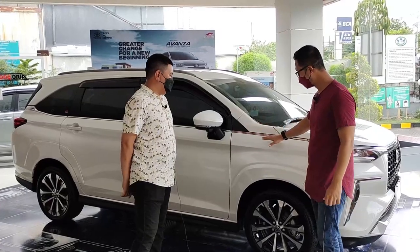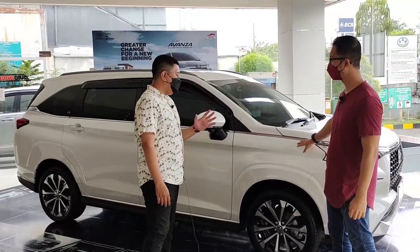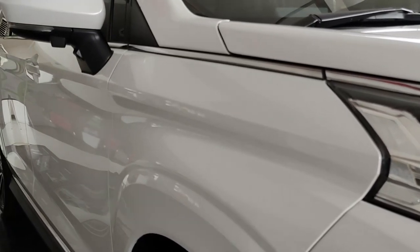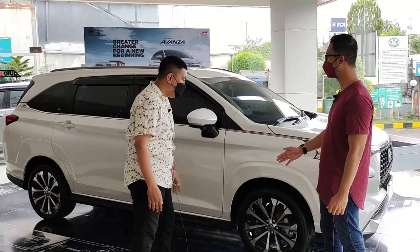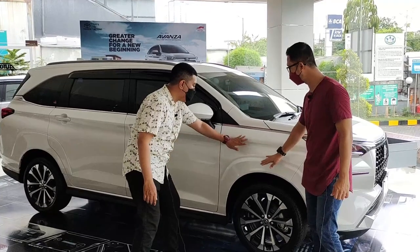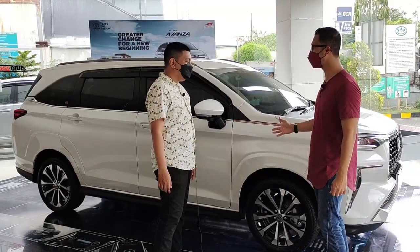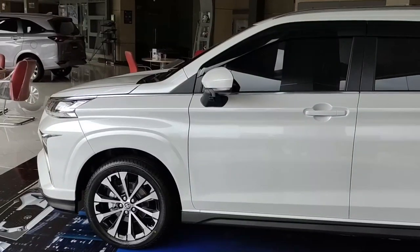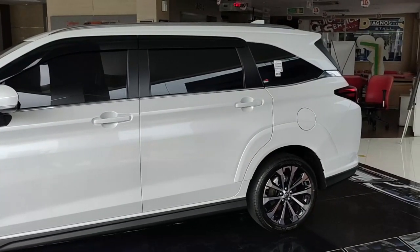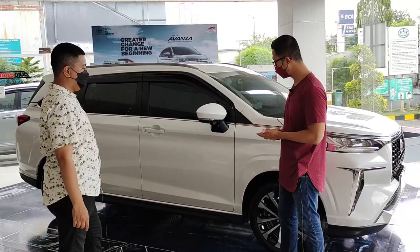Untuk bagian samping dari Toyota All New Veloz ini kayaknya berubah banget dari yang sebelumnya. Kalau kita lihat dari paling atas, fendernya beda banget. Yang model lama polos aja, kalau ini ada legukan-legukan tajam. Jadi keliatan banget mobil ini sporty, lebih mirip LSUV. Garisnya tajam sampai ke belakang. Tadi yang saya bilang, krom-kroman ini dari depan, dari kap mesin sampai ke belakang. Luar biasa detail yang Toyota kasih.